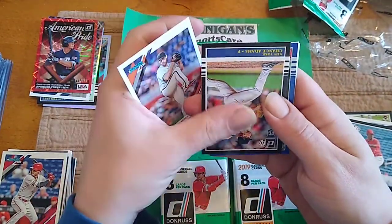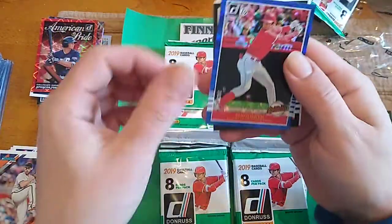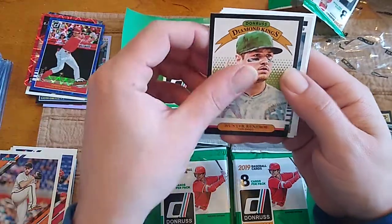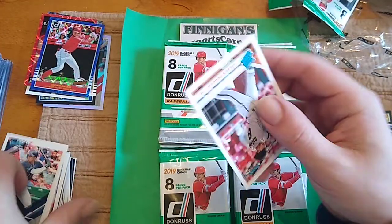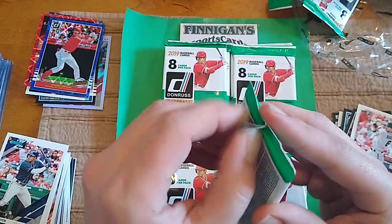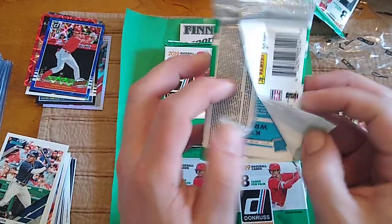Mad Bum. Chance Adams Rookie. We got a Shohei Highlights Blue, and that is going to be numbered to 249. Hunter, Blake, Beltre, Malik Smith, and Steven Duggar Rated Rookie. Whoa — I almost choked saying that. I don't know what just happened. Sorry about that, guys.